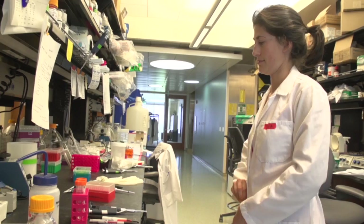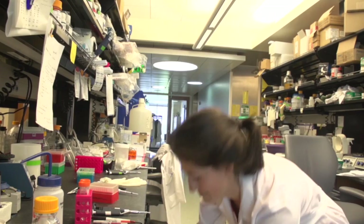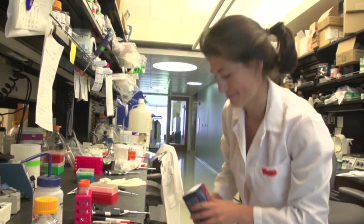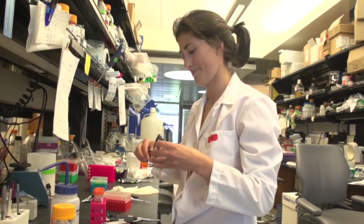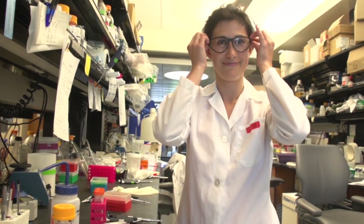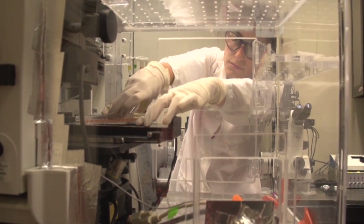On a day-to-day basis, I work mostly with cells. In our lab, we take organisms and do dissections to actually get the individual cells. Then we can add in the specific genetic mutation that causes Huntington's disease, and we can watch to see what happens with the cells.